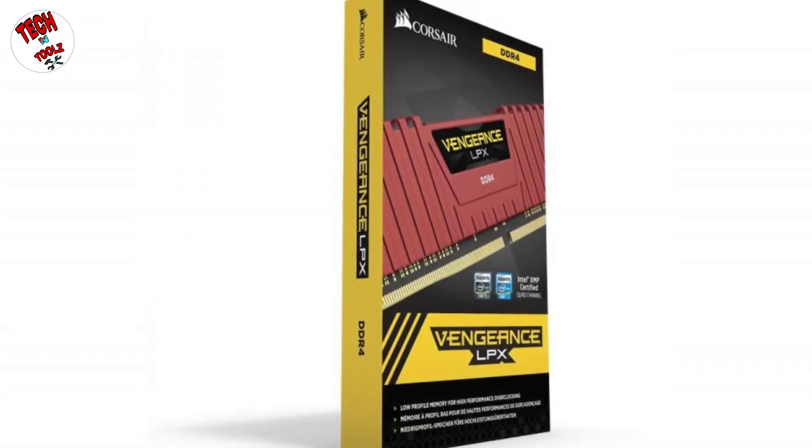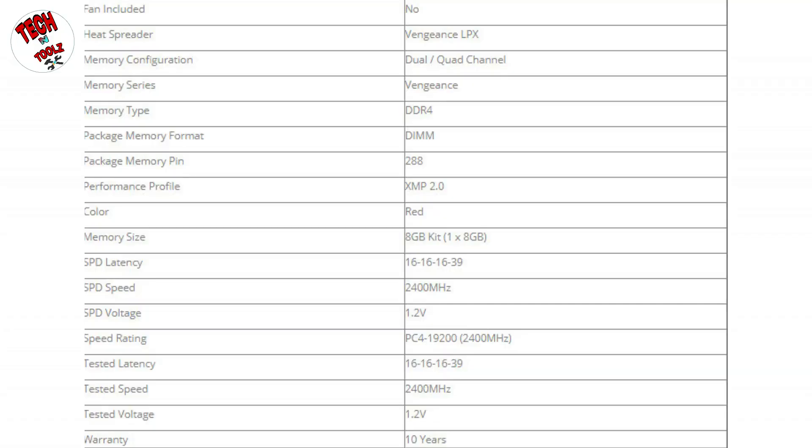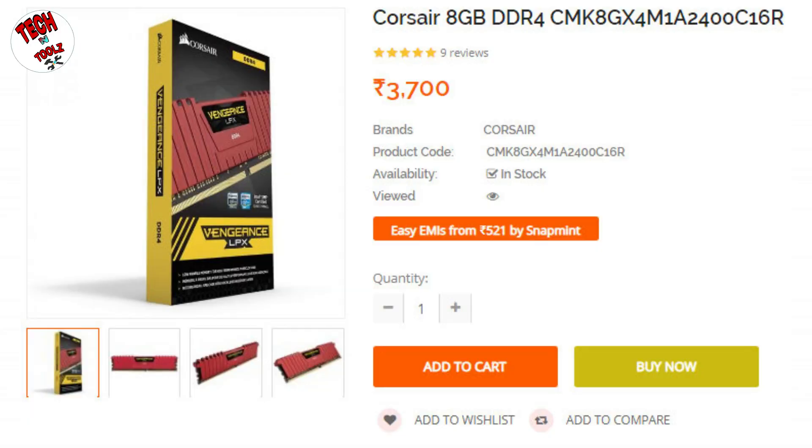The next component you need to purchase is RAM. This also comes from Corsair. The RAM I have included in this build is the Corsair Vengeance LPX 8GB at 2400 MHz. Since my budget is low, I have included just one 8GB stick. But in the future, if you want to increase the RAM, your motherboard has two slots, so you can add another RAM stick. With this processor and motherboard, the Corsair 2400 MHz RAM will sync very well and give you good performance.